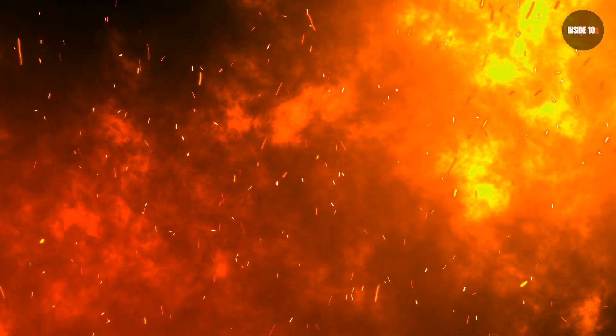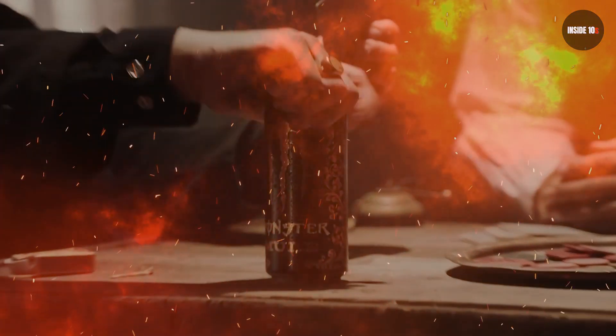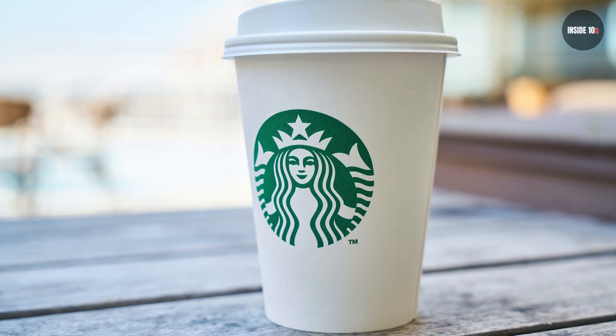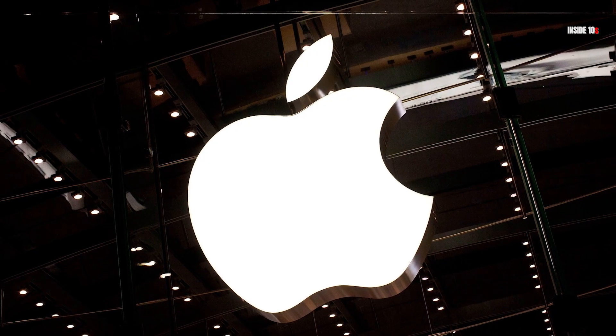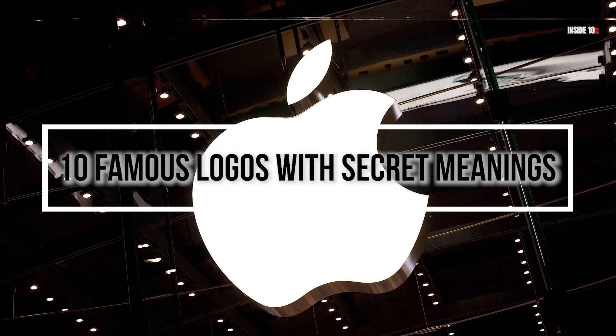Watch out! It's the drink from hell! Wait, never mind. It's just everyone's favorite energy drink. And what's that? A naked siren on my coffee cup? Just wait until you see what else we have in store for you, because today we're covering 10 famous logos with secret meanings.